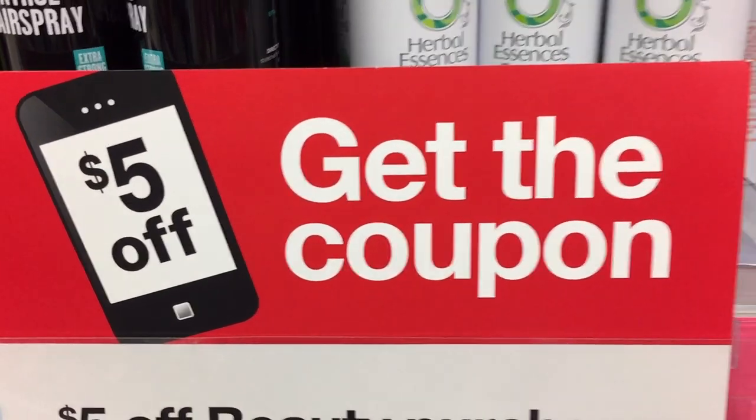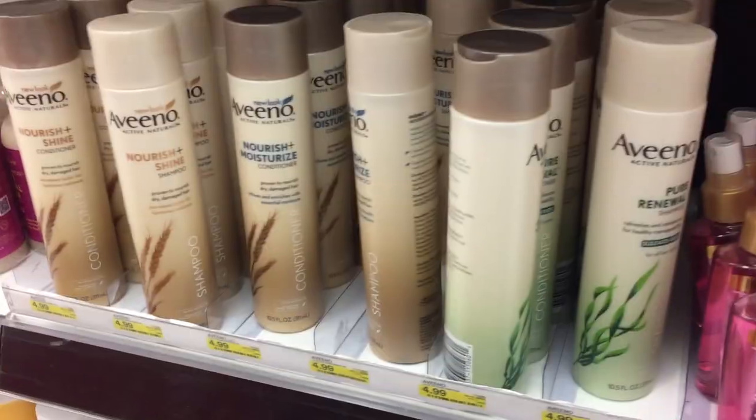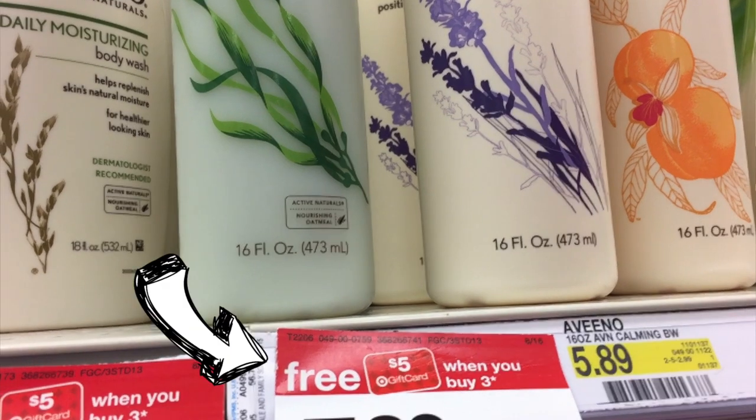Another great promo this week is on beauty products. If you text BEAUTY5 to 827438, you're going to get back a $5 off $20 select personal care purchase Target coupon — valid on skincare, cosmetics, fragrances, hair care, etc. You can use this in conjunction with coupons and other gift card promos to save even more money. I bought three Aveeno products, and when you buy three selected Aveeno products, you're also going to score a free $5 Target gift card.